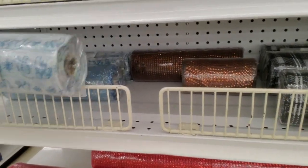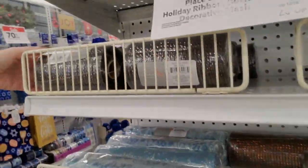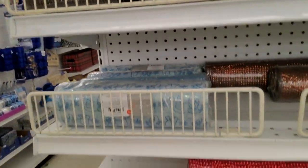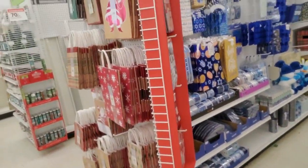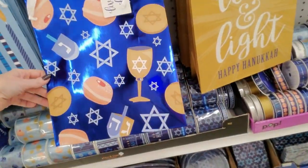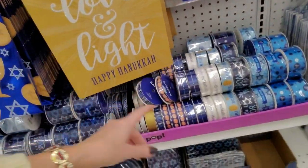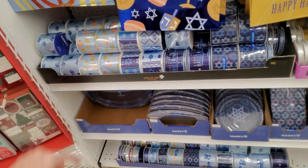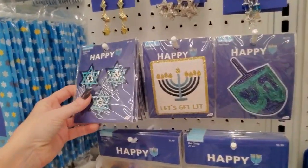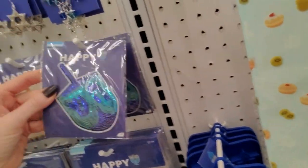Look at this one — it has little polar bears on it, that's cute. Oh, brown — I'm gonna have to get some of that. I'll use that next year for Thanksgiving stuff. The Hanukkah stuff is 70% off as well. We have some gift bags — 'Live Love Latkes' — and with lots of ribbon.